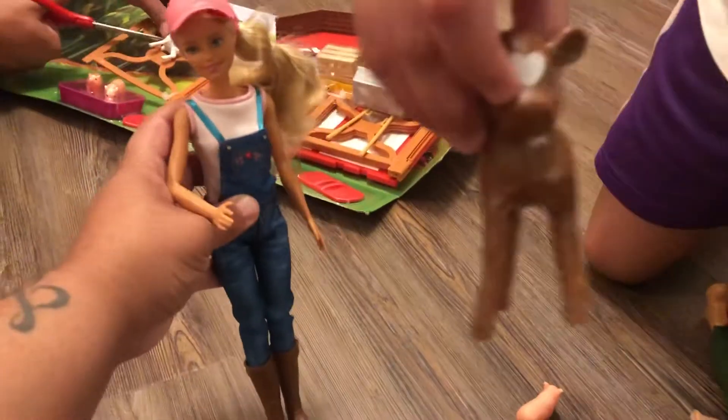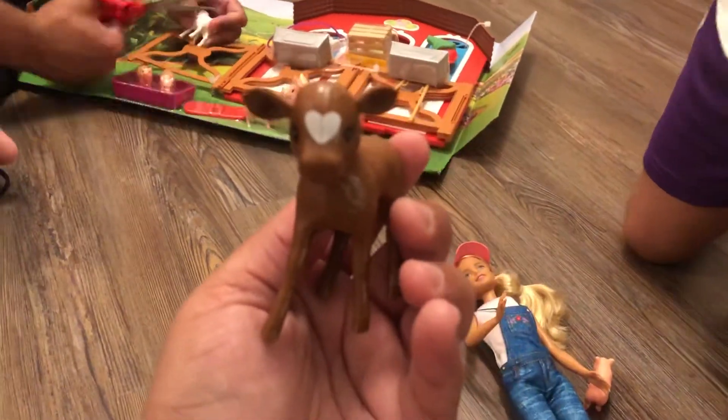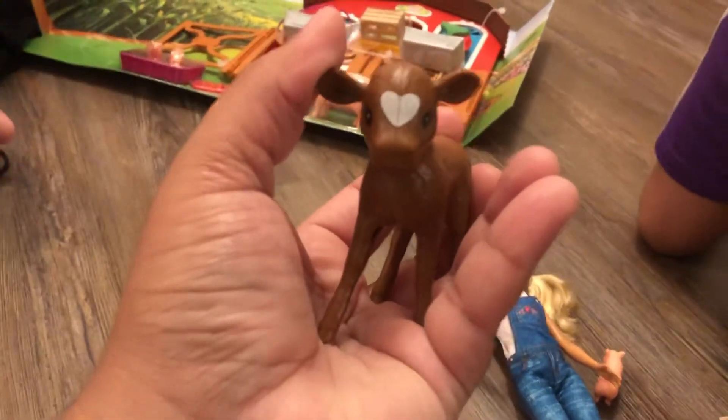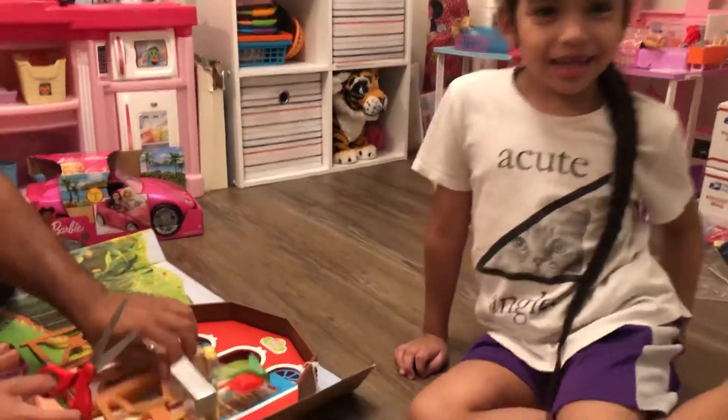Yes, and you can find this at Walmart. The cow has a heart on her head. Oh it's a girl? I'm not sure. Here's this little cow - how cute! That's how you say a baby cow.